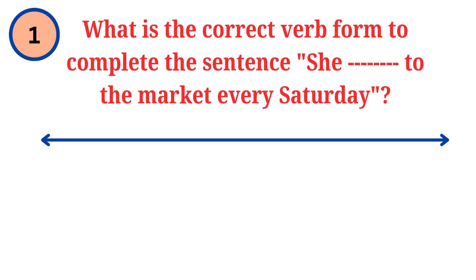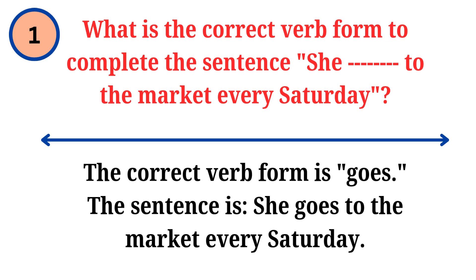Question. What is the correct verb form to complete the sentence: she dash to the market every Saturday? Answer. The correct verb form is goes. The sentence is: she goes to the market every Saturday.